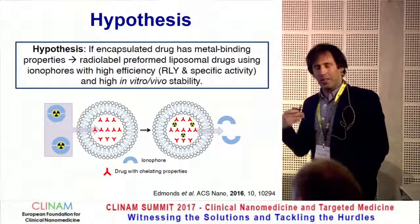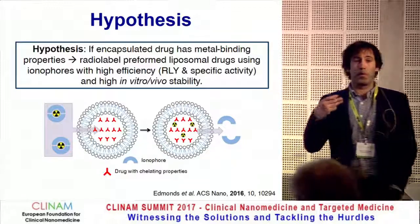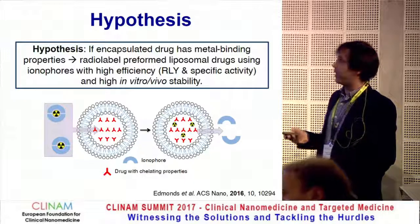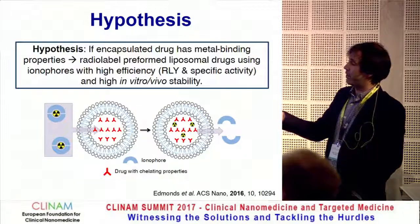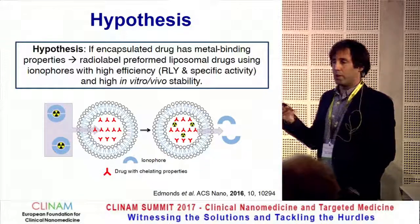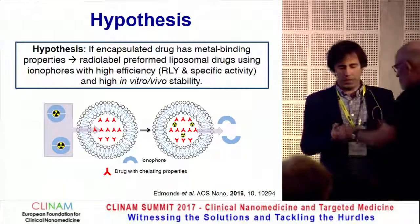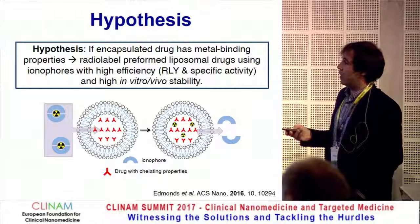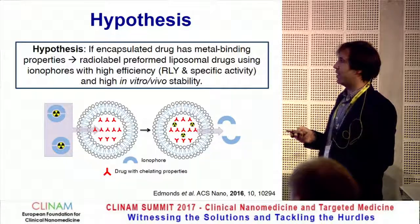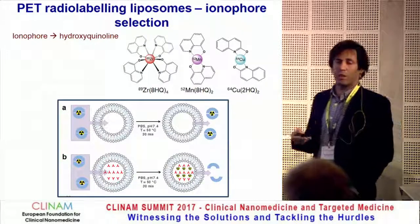The hypothesis was that if the encapsulated drug contains metal-binding properties, then we should be able to radiolabel preformed liposomal nanomedicines with high efficiency in labelling yields and specific activity. This should also lead to high in vitro and in vivo stability because the radiolabel will be inside, bound to the drug itself. To do this, radionuclides are not able to cross a lipid membrane, so we need to use an ionophore — a molecule that transports metal ions through lipid bilayers.